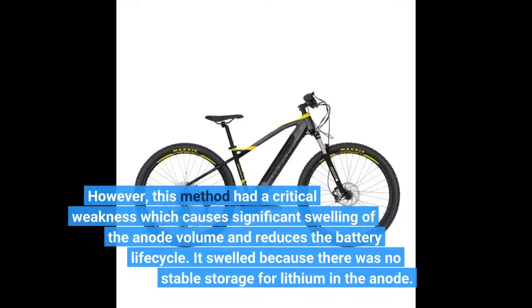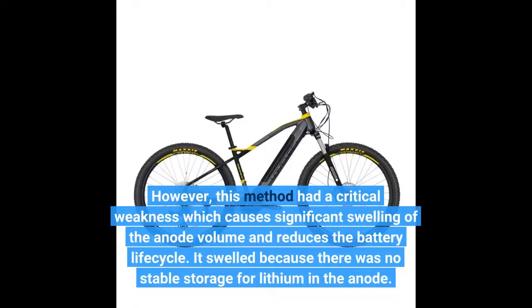However, this method had a critical weakness which causes significant swelling of the anode volume and reduces the battery life cycle. It swelled because there was no stable storage for lithium in the anode.